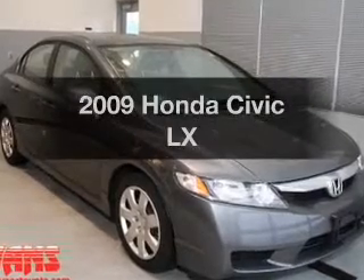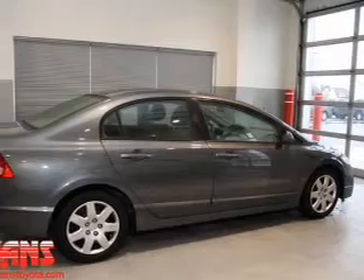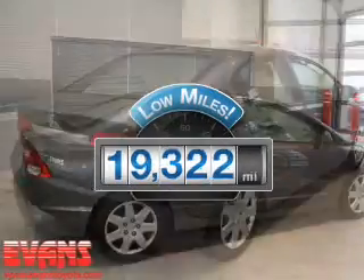Imagine yourself in this 2009 Honda Civic. Travel the roads in style and comfort in this great vehicle. With low miles, this automobile will take you far and get you where you want to go.